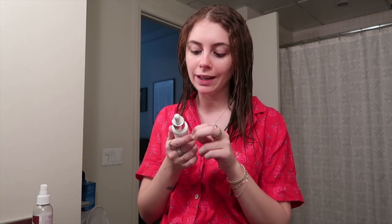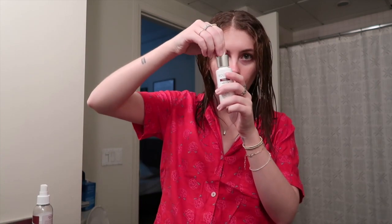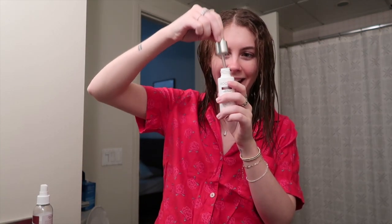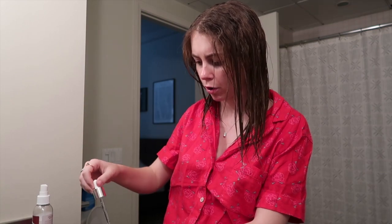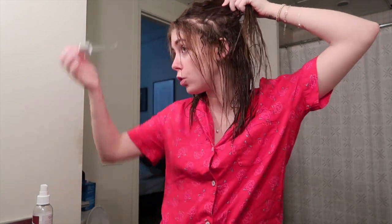I'm going to use this Rooted Rituals ginger root and vitamin E cooling and strengthening tonic — safe for color treated hair or people who have a lot of chemicals in their hair, like me. It's actually designed for people like that so we can eliminate some of the dryness. You can use it wet or dry; I just use it after I wash my hair. You only really need a tiny tiny bit — just two or three drops.